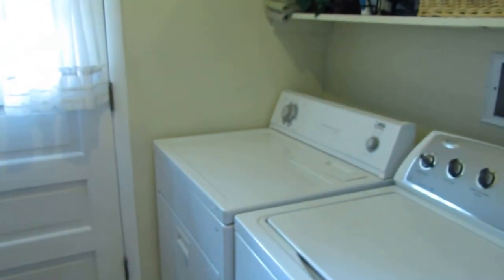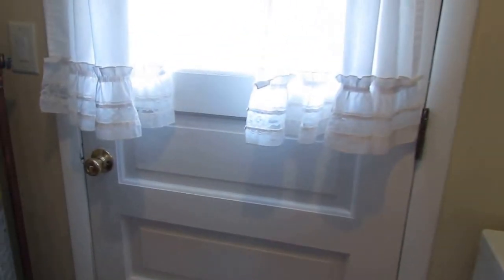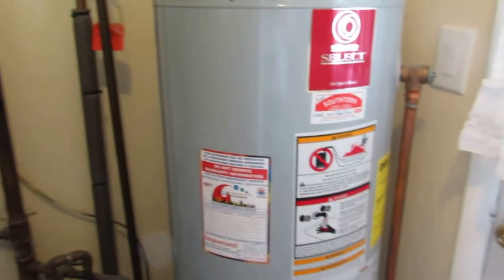We have our own utility room — washer and dryer are negotiable on this home. There's a door going to the backyard, and we'll take a look at that in a moment. This also doubles as our mechanical room — we have a Payne gas furnace here and a gas water heater.